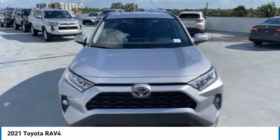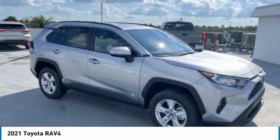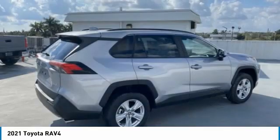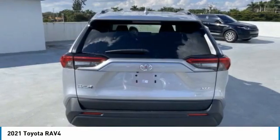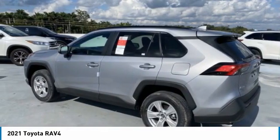2021 RAV4. The RAV4 is one of the most fuel-efficient SUVs in its class. Versatile and efficient, RAV4 mixes the comfort and drivability of a sedan with the benefits of an SUV. This highly evolved, well-packaged crossover SUV lets you have it all.